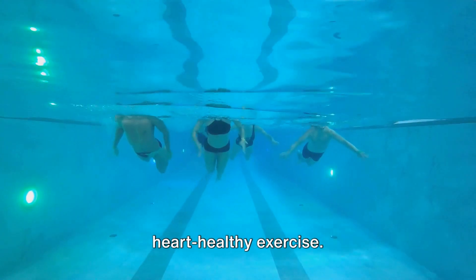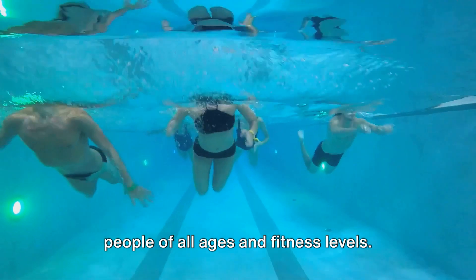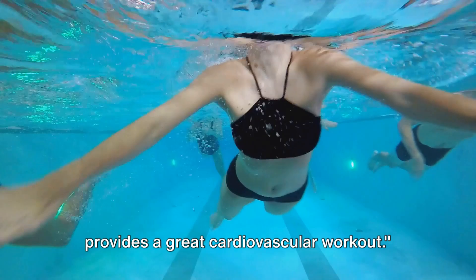Swimming is another excellent heart-healthy exercise. It's low impact, making it ideal for people of all ages and fitness levels. Plus, it works your entire body and provides a great cardiovascular workout.